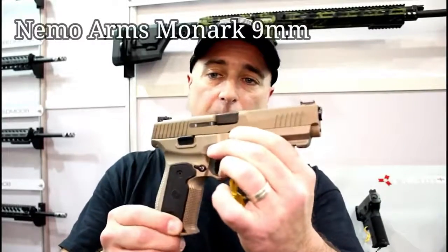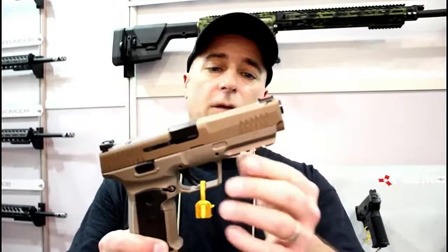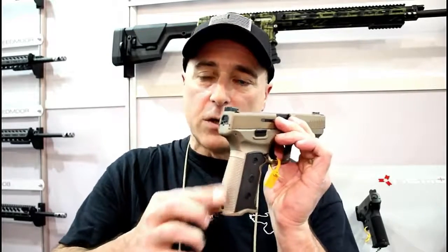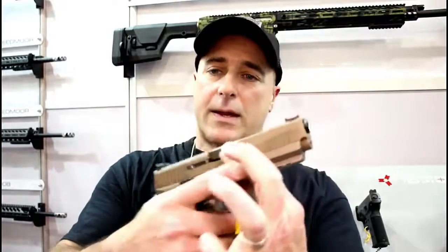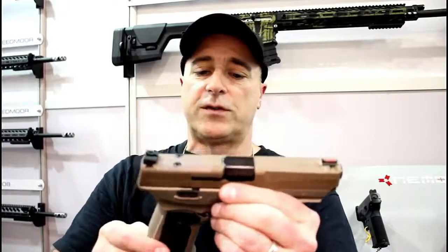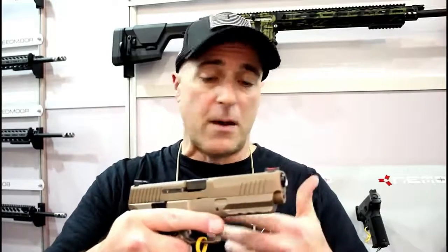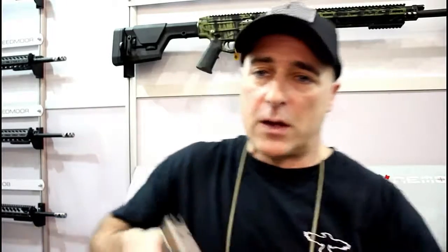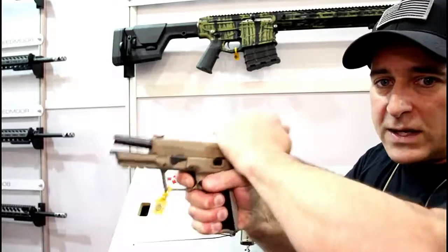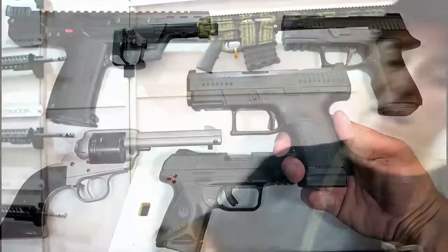At SHOT Show I was very impressed with the NEMO Arms Monarch — a full-size handgun with a five-inch match-grade barrel, aluminum frame, overall weight of 33 ounces, and a trigger weight between four and four and a half pounds. It has a fiber optic front sight, is optic-ready, and takes SIG mags. It's not available yet, but when it is I cannot wait to get it in my hands for a full review — I think it will be a winner for 2019.